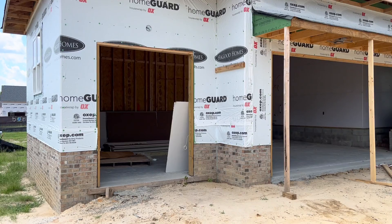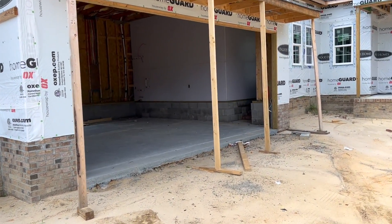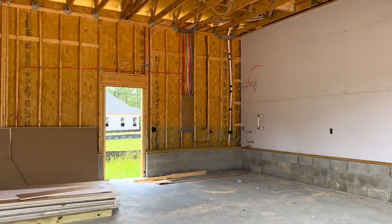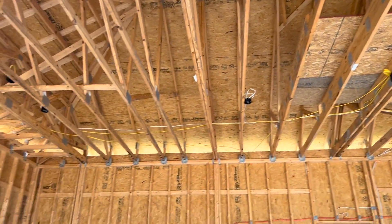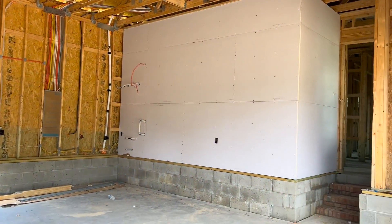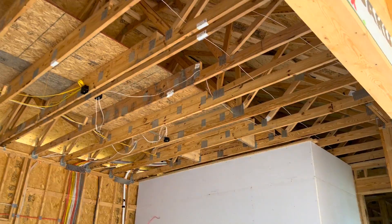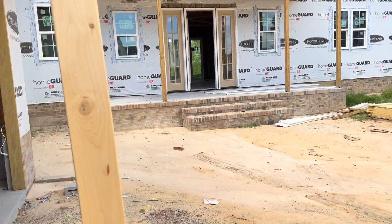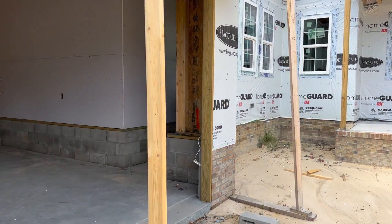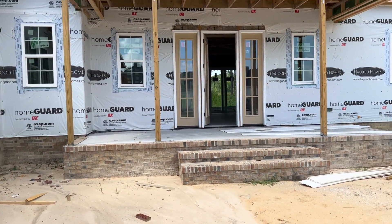You'll notice here we did add a third bay, so you've got a nice size garage. One of the things about the Harbortown is that it does not have the bonus room over the garage, so here we have really nice tall ceilings in the garage. Steve has added a service door on the back, and then there is some storage area up there on the garage. Notice the brick foundation and the brick steps going into the garage, as well as on the front porch, and they'll be on the rear porch also.